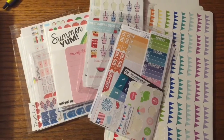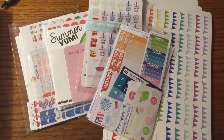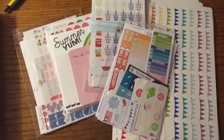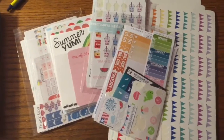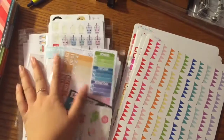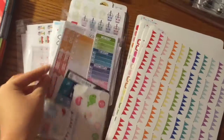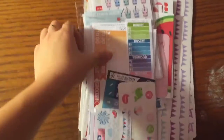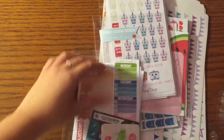Hey everyone! So today I have an Etsy sticker haul for you guys. I've probably watched every single sticker haul there is on YouTube right now and I thought I could contribute with my own collection. Right now I don't have a way of keeping them — I just have them in these little plastic sleeves that they come in. I'm going to start off with this very top pile, which is my miscellaneous pile.